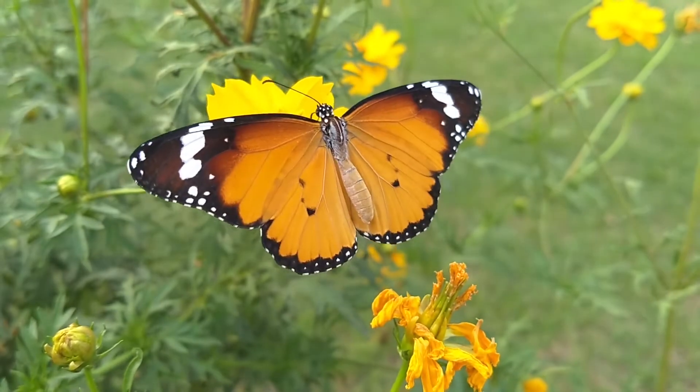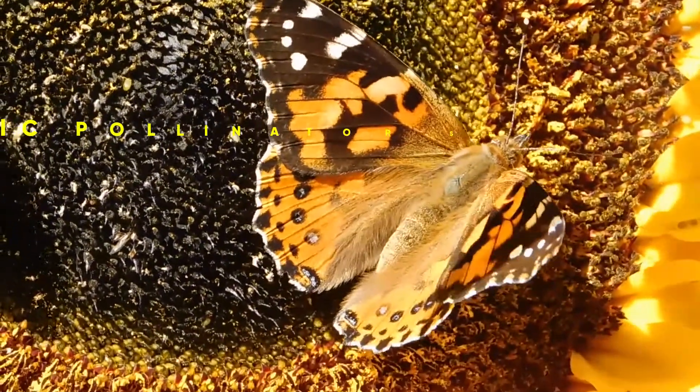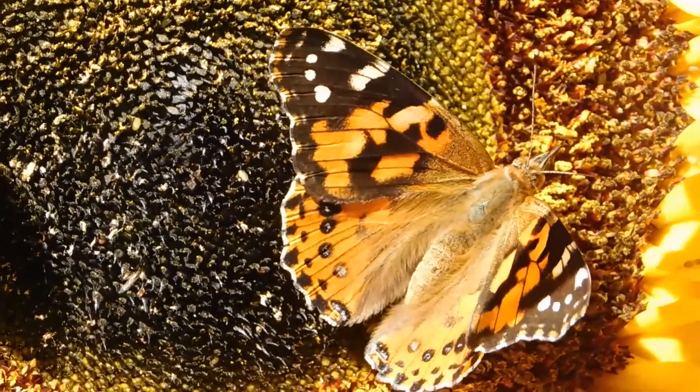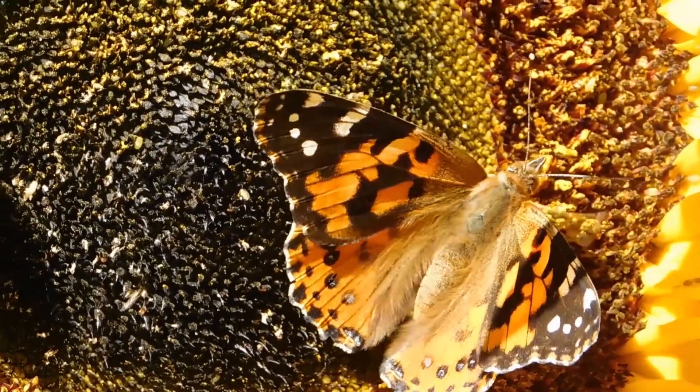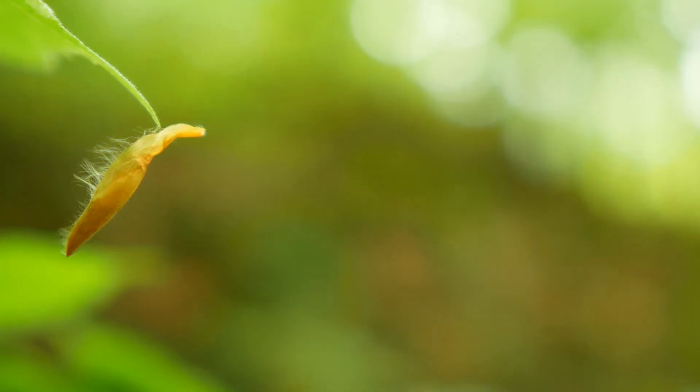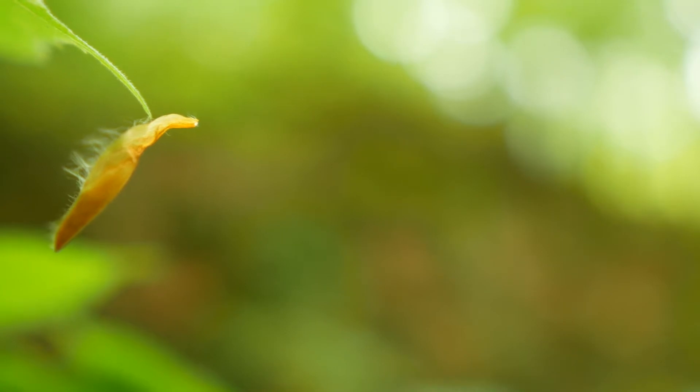The monarch butterfly is a milkweed butterfly. It may be the most familiar North American butterfly and is considered an iconic pollinator species. The monarch butterfly has several life stages: egg, larva when it is a caterpillar, and pupa when it is in a chrysalis or cocoon.